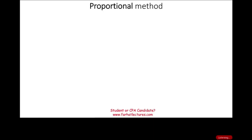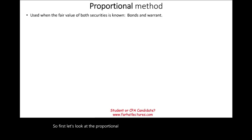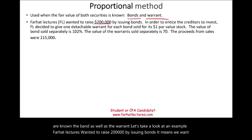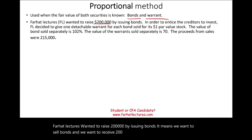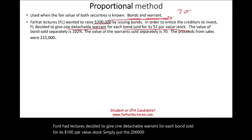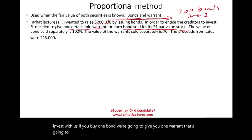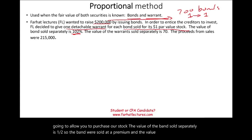We use the proportional method when the fair value of both securities — the bond and the warrant — are known. In our example, Farhat Lectures wants to raise $200,000 by issuing bonds. To entice investors, they offer one detachable warrant for each bond sold, for a $1 par value stock. The $200,000 in bonds represents 200 bonds at $1,000 face value each. Each creditor buying one bond receives one warrant to purchase stock. The bond sold separately is worth $102, and each warrant sold separately is worth $70.